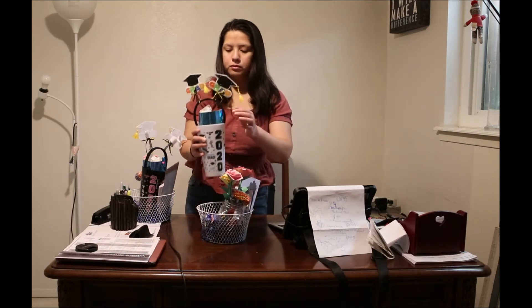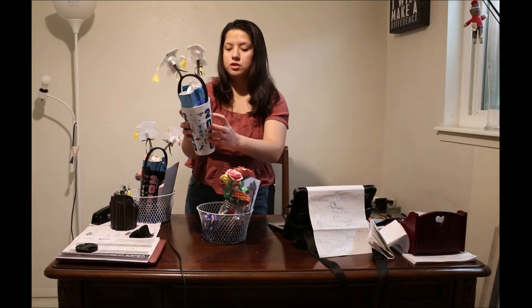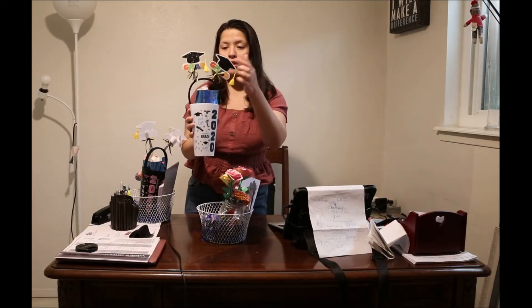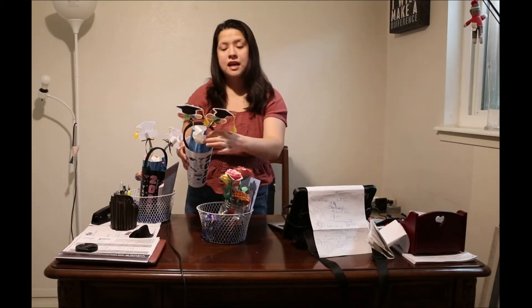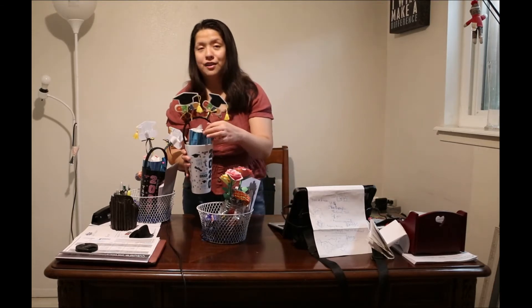Here I got a graduation cup that says class of 2020, schools out, party, congrats grad, along with a headband of little grads and a little blue bag with cookies that my grandma, Melanie, and my mom made — we have a lot of cookies so we decided to give them some.